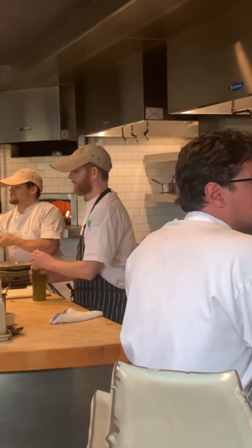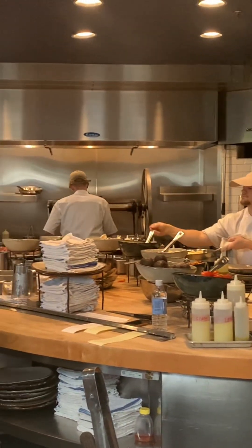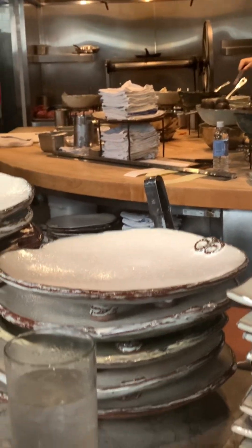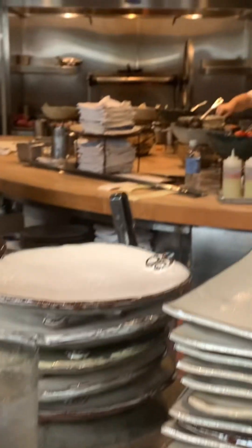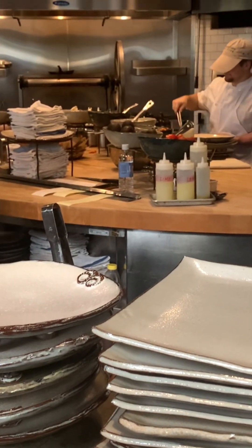We are at Hot and Hot Fish Club, and it is named after the chef who has this place — he had a fishing club, and it was a good thought of that. We are sitting here at the chef's counter. This is where all the food is done, and this is where it comes out, and I'll show you that along the way.